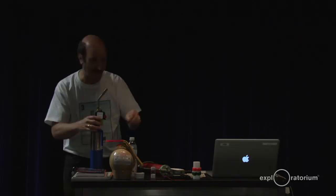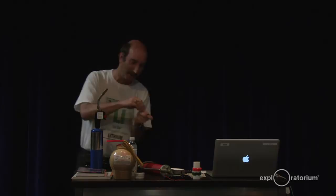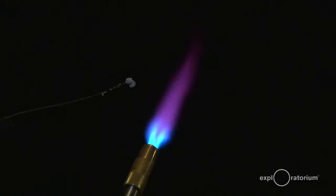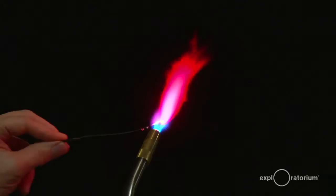Isn't that cool? Let's do it one more time so Melissa can get it on her phone. Ready? Ooh — ah! Now remember that color, because that's going to be important when we get to some of the applications.